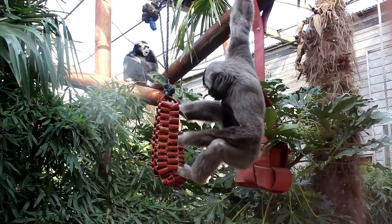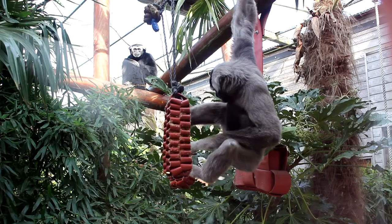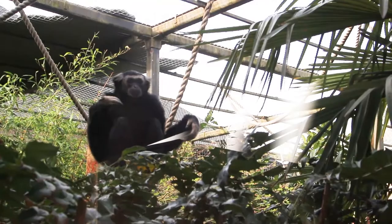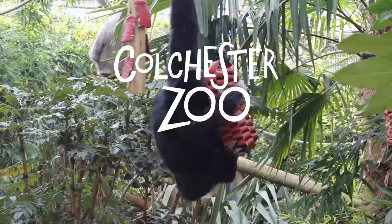I hope you've enjoyed learning a little bit more about Laie and Malai and about pileated gibbons. The next time you come to the zoo, make sure you do come and see if you can spot them. They do like to be up high in their enclosure — out in the wild they would always be up in the treetops — so make sure you look up high to try and spot our gibbons when you next come to the zoo.